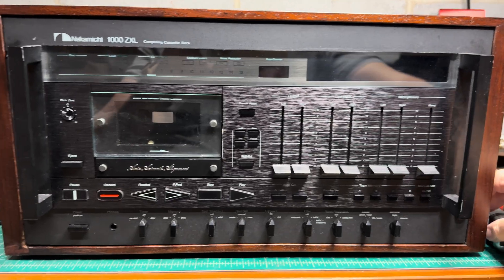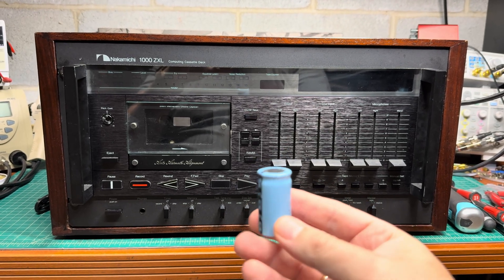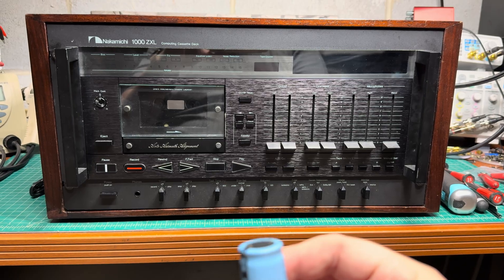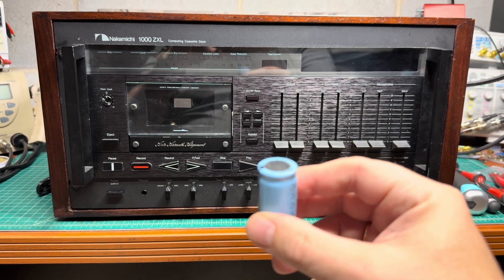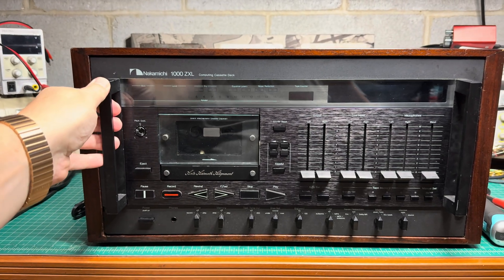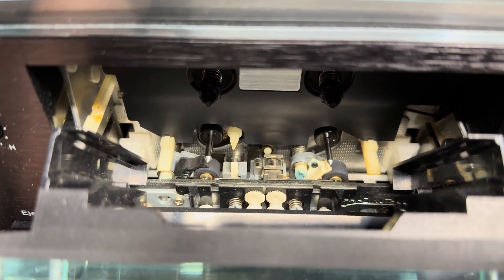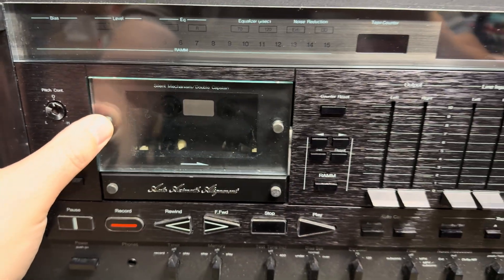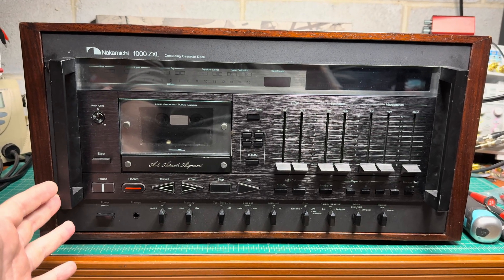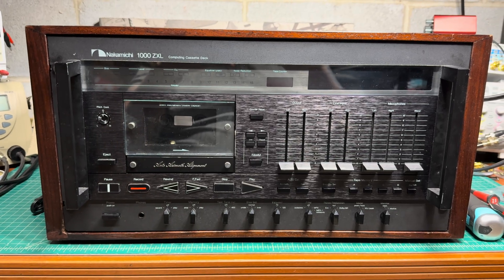I will not turn it on right now because the owner said when he opened it, a capacitor just fell out — it's a 10,000 microfarad capacitor, and its legs look to be cut. So I should be cautious. I'll carefully pull it out and let's see what's going on. I opened the door and took a look at the heads — they're worn, but many Nakamichi heads I've seen with significant wear still work pretty fine.